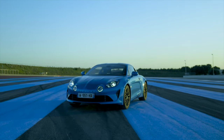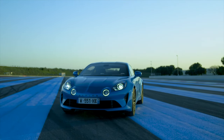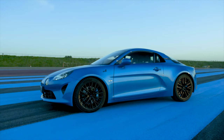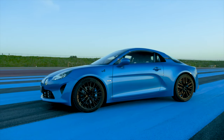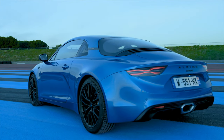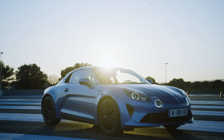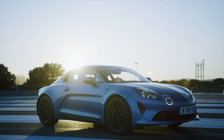Over the years, the prices for the A110 have steadily increased, although not to the same extent as some of its competitors. This makes it appear somewhat of a hidden gem in terms of value for money in 2023. The starting price for the base model is £52,500, which is quite impressive considering the level of specialised engineering which has been invested in the vehicle.